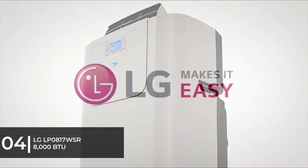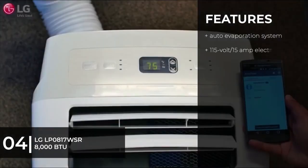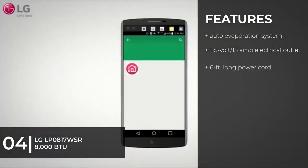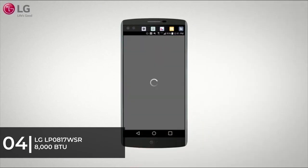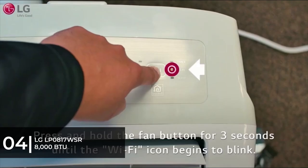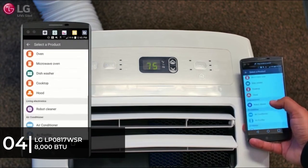For the best budget option, we chose the LG LP0817WSR 8,000 BTU Portable Air Conditioner. It is easy on the eyes and your wallet, keeping your 200-square-foot room nice and cool. If cool air is a necessity but you don't want to spend an arm and a leg on AC, the LG 8,000 BTU 115V Portable Air Conditioner is your best bet. It features two fan speeds and two cooling speeds for more flexibility, along with a top-inclined air discharge with Auto-Swing louvers that help eliminate hot spots.